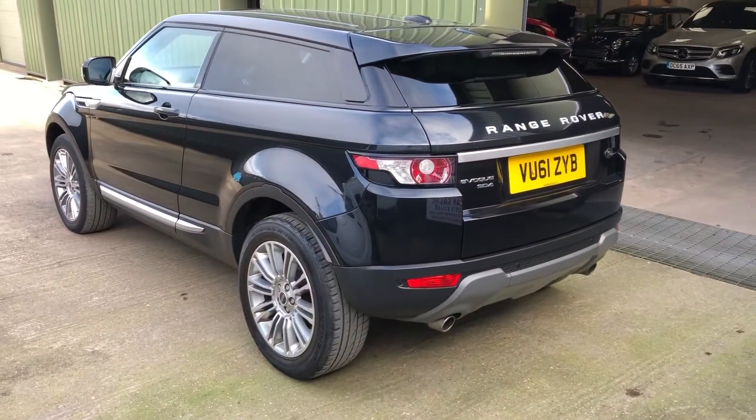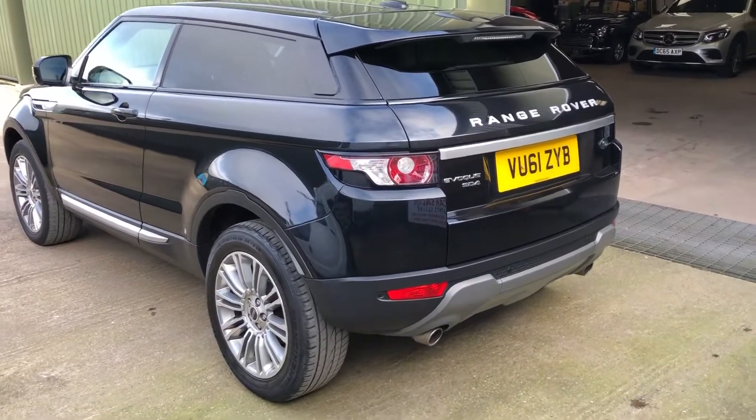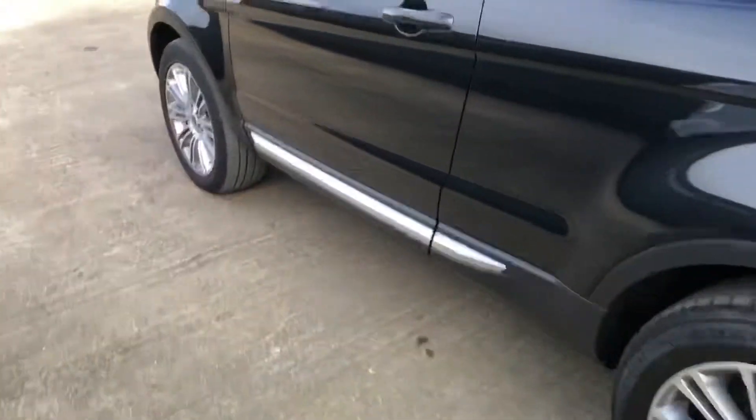Three door in black metallic with the nice alloys, front and rear parking sensors, privacy glass, and full leather interior.